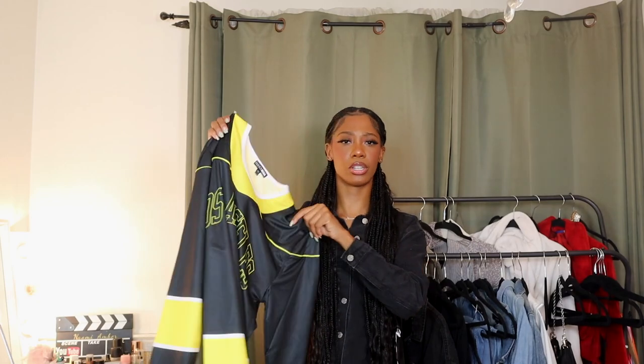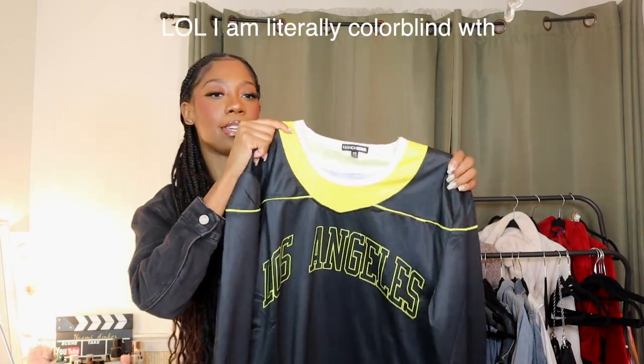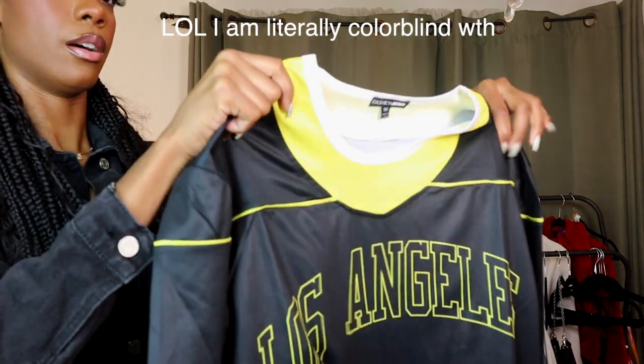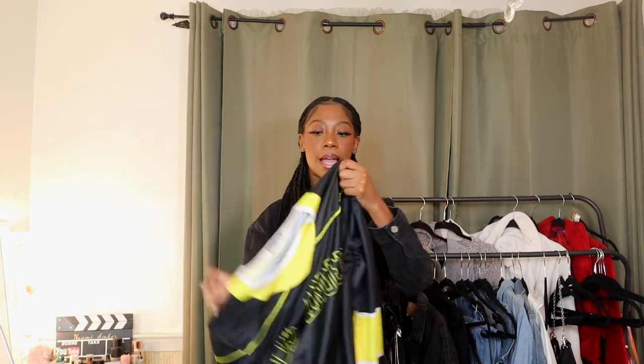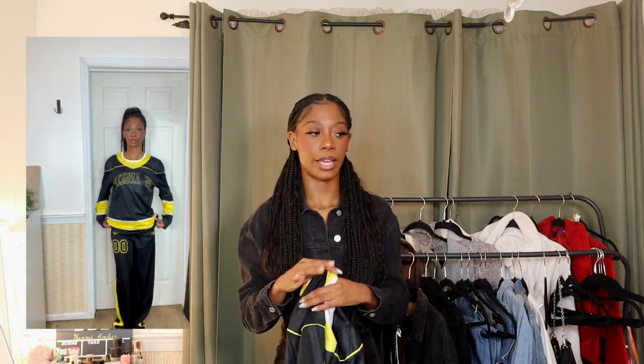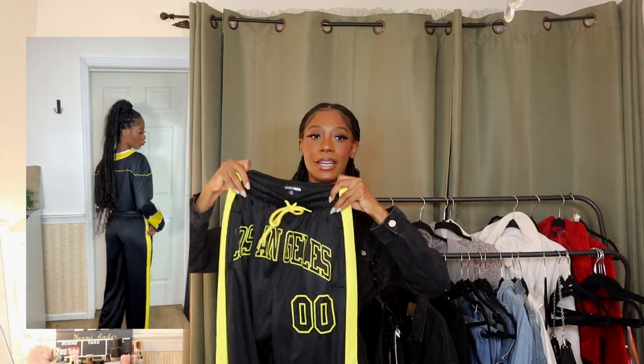The next thing I have is another set. I definitely plan on wearing this to the airport or styling the top another way. Here's the top — it's this hockey jersey style top and it says 'Los Angeles.' It does have this blue and black trimming. I wish I got a bigger size because I wanted it to be more oversized — I got it in extra small but probably could have done a small. I'm definitely thinking of pairing this with one of those jeans or maybe the skirt.